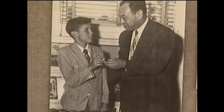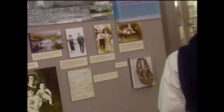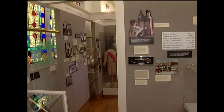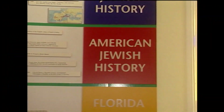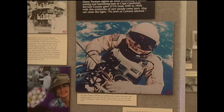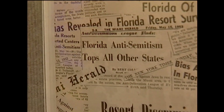Jews of Broward County is a unique collection of photos and artifacts from the families who settled the Fort Lauderdale area. Walk through the museum and you can almost hear the voices of the old Beth Jacob congregation while you study the timeline of state, national, and world Jewish history.